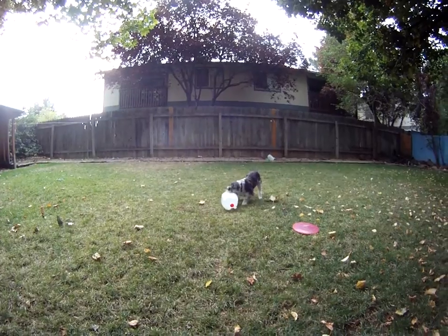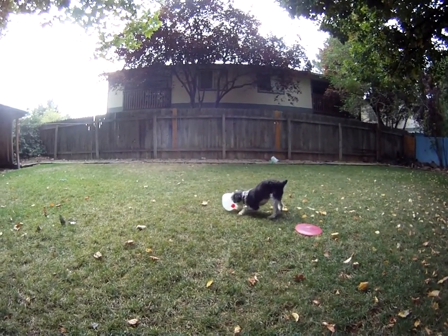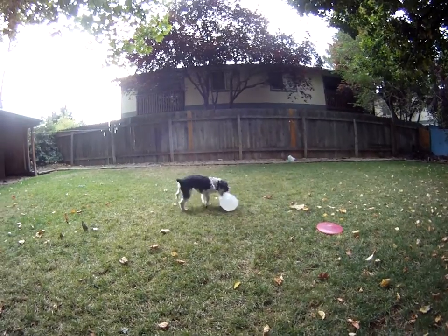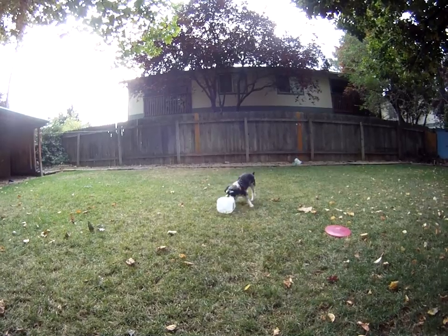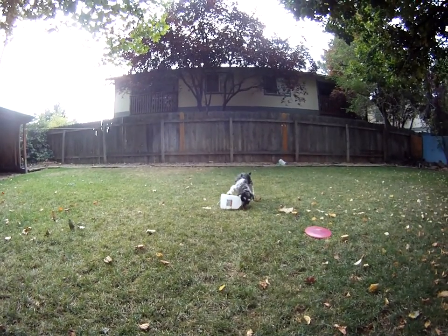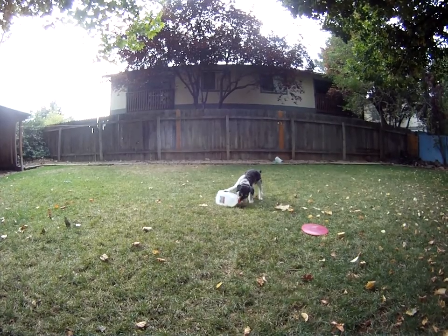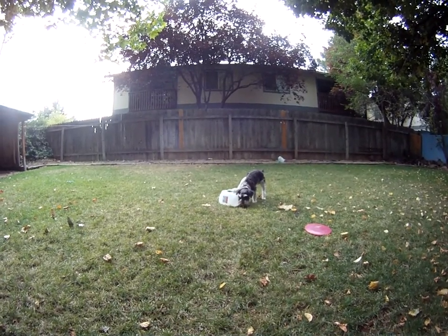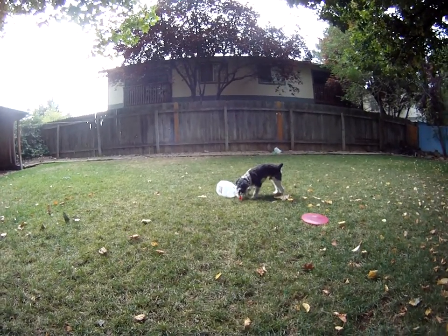Get it! Get him, Baxter! Get it! It's leaking bad. He's going for the lid, he's going for the lid! Get the lid! Get it! Good boy!